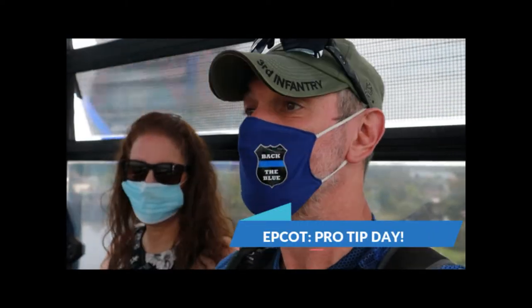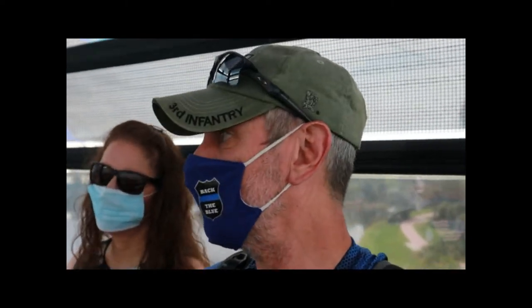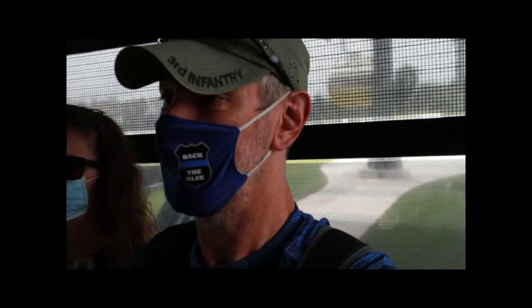Friday morning we're on our way to Epcot and taking the Skyliner, which is the best way — especially when you're here at the Caribbean Beach Resort, it's the only way to get to Epcot. They rarely run the buses, only when the Skyliner is down. Hopefully the weather holds out; it's looking like it's gonna rain today starting about one o'clock, but we've got time.